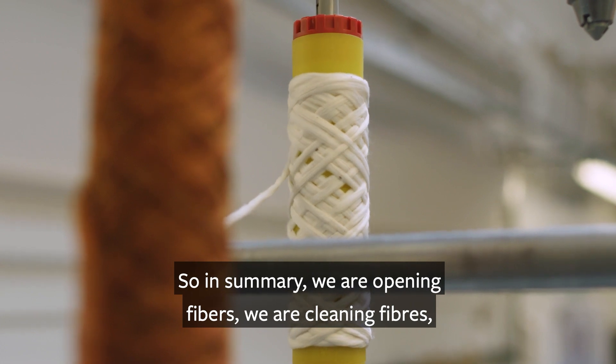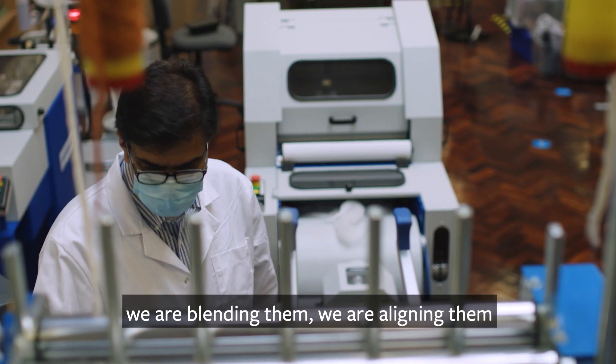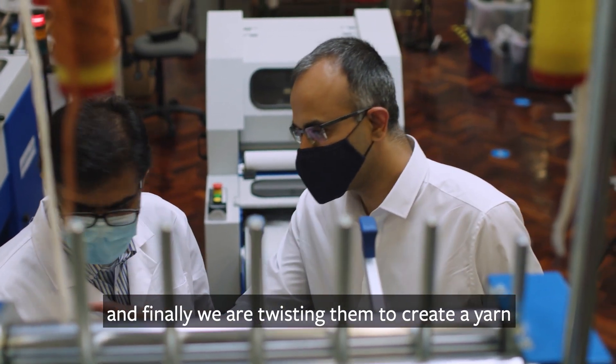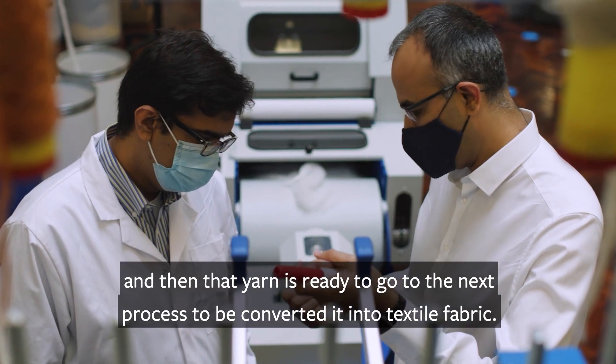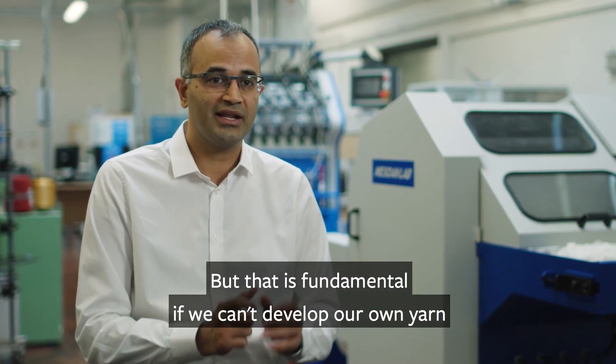In summary, we are opening fibers, we are cleaning fibers, we are blending them, we are aligning them, and finally we are twisting them to create a yarn. That yarn is then ready to go to the next process to be converted into a textile fabric. This is fundamental — if we can't develop our own yarn, we can't try out any new materials.